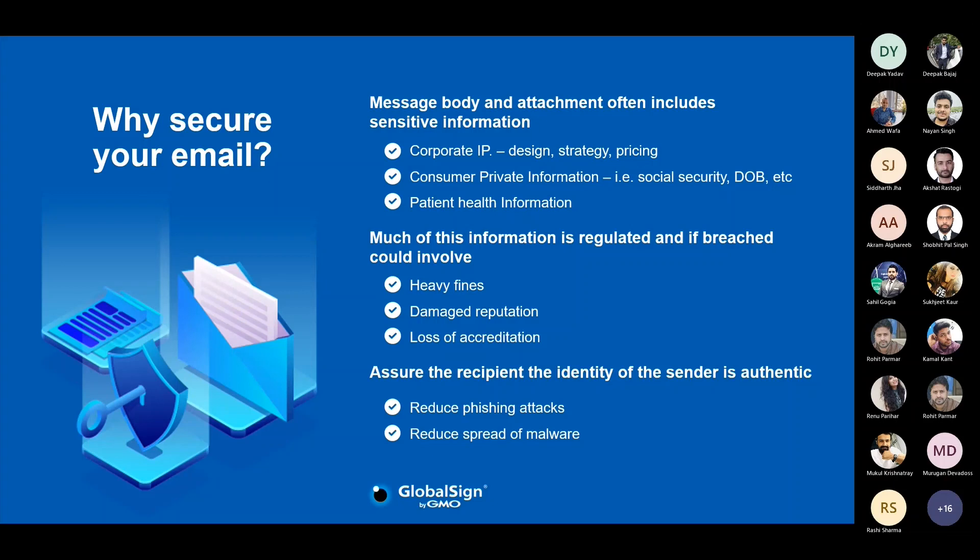When hackers are successful, different consequences follow for organizations — heavy fines as cited in Sony Pictures, Google, and Facebook cases, and reputational damage. Organizations spend time building a good reputation and do not want it damaged overnight, and may also risk losing their accreditations. S/MIME certificate helps reduce phishing attacks and the spread of malware, protecting organizations from these consequences.